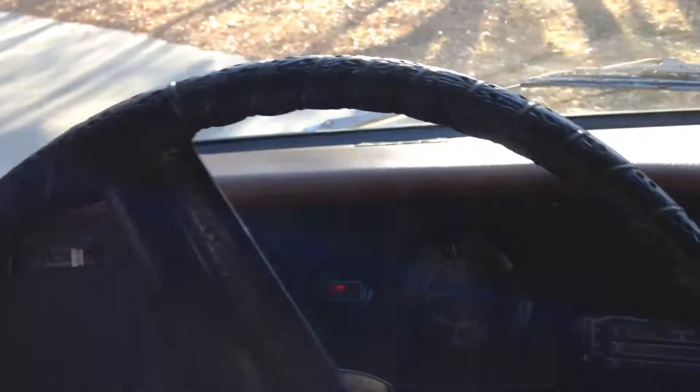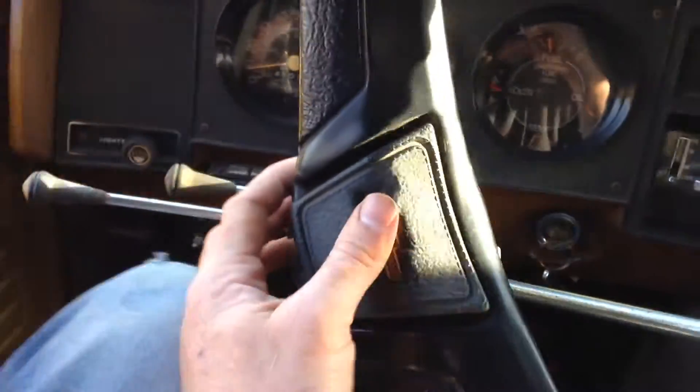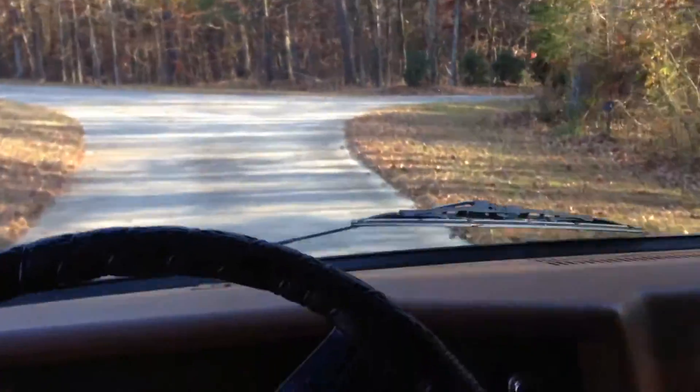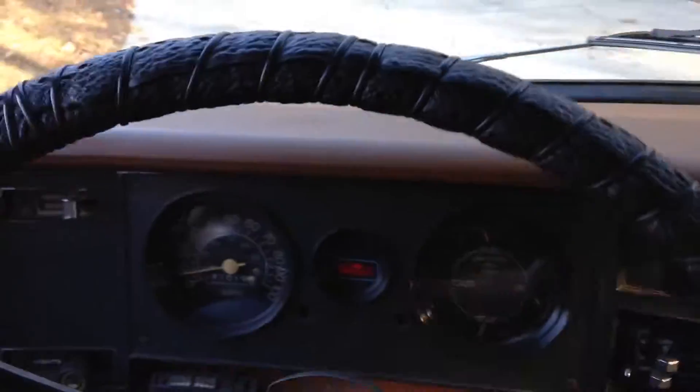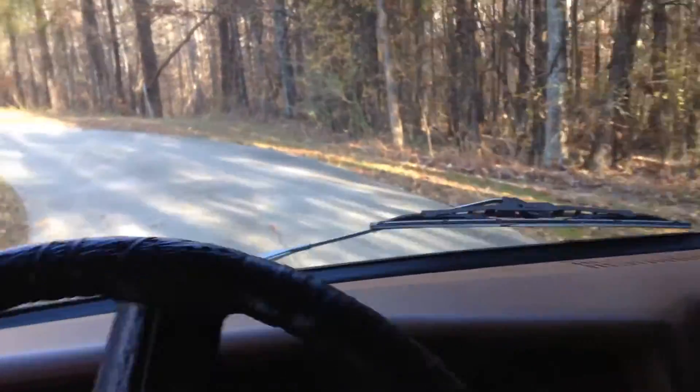Power steering, power disc brakes — great cruising van. Everything works the way it's supposed to, including the horn. Very fun vehicle to drive. The dash is in good condition; really good survivor quality van here, not many left like this. So bid to win!